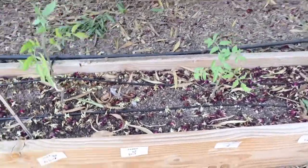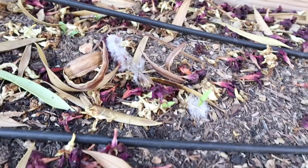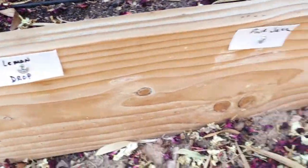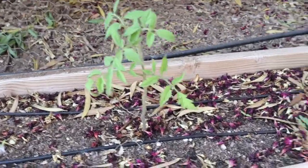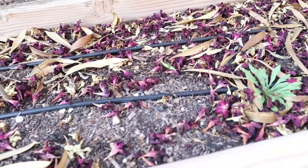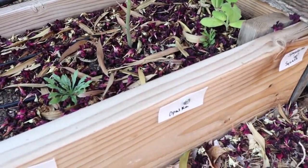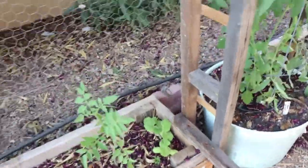I planted some more Lemon Drop peppers here and you can see they sprouted, so we'll see how well they turn out. And then Pink Jazz tomato. And I planted some Fish pepper seed right here and one popped out — it sprouted — so I'm happy for that, that's all I needed was one. And then Opalka, and then the spaghetti squash.